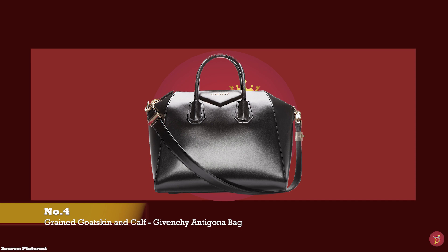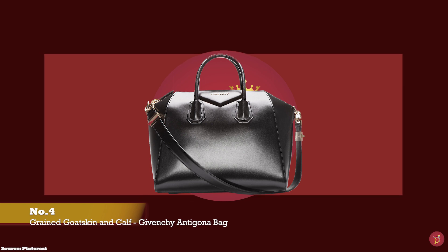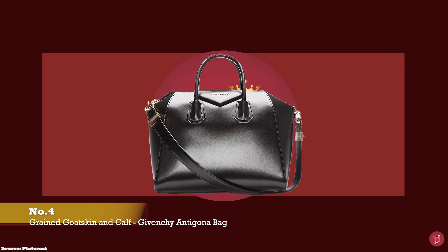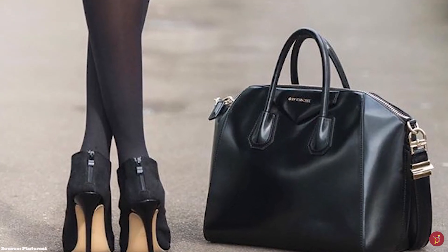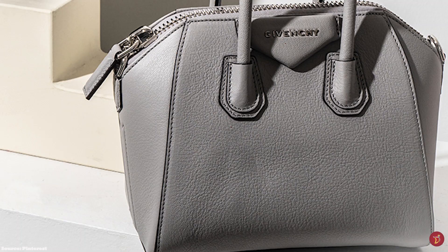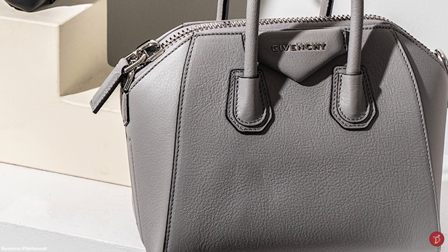At number four we have Givenchy Goatskin Leather and Calf Leather. Some of the iconic models that use these include the Givenchy Antigona Bag. The Givenchy Goatskin Leather comes with a distinctive, natural, wrinkled or pebbled appearance that looks like ridges, and the texture is both casual and sophisticated. The goatskin leather is quite lightweight, soft and supple, a very flexible leather but still quite durable, strong and hard-wearing. It can be worn very regularly without being prone to scratches and is also quite water resistant.